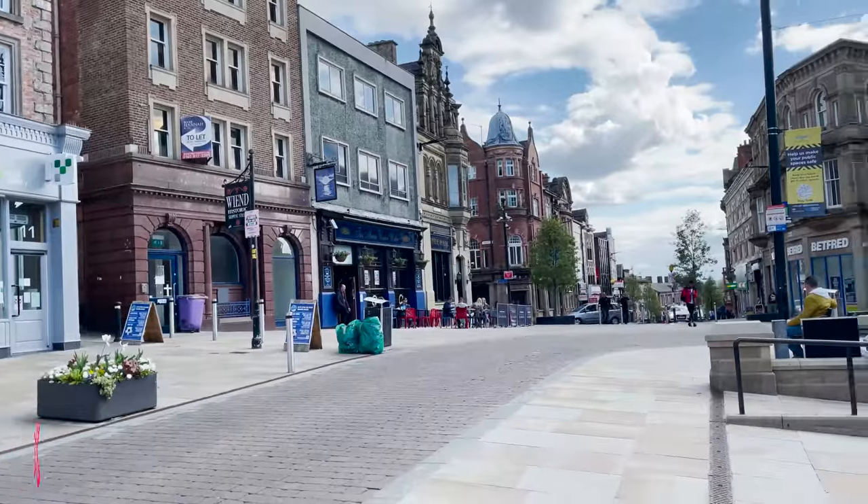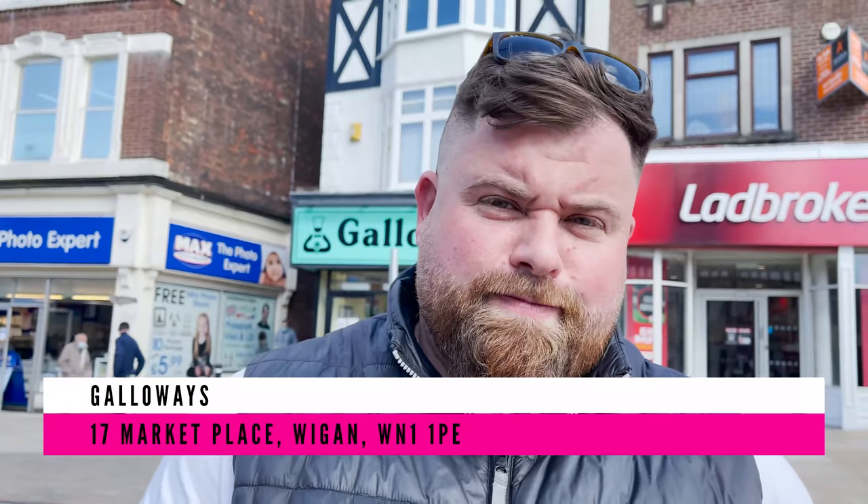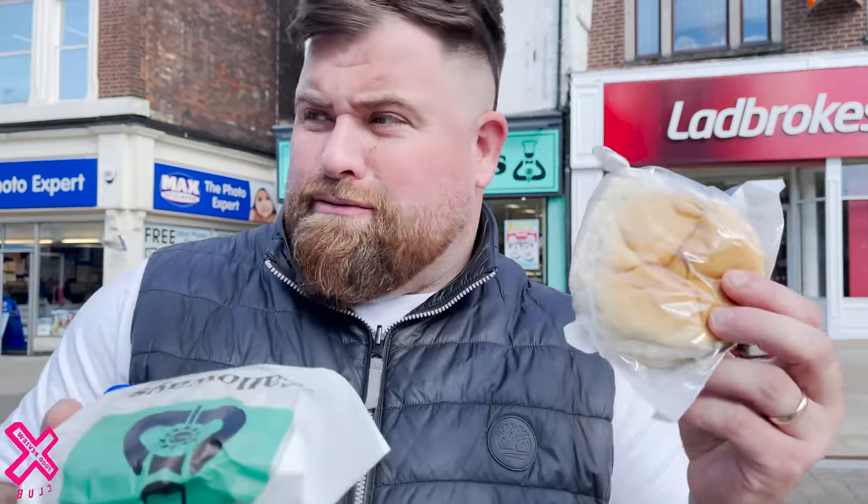Hello everyone, welcome back to the page. I'm in Wigan — I think this is the Wigan city centre. I put a little advert out in one of the local Wigan food review groups — shout out to you guys — and people were pointing me in the direction of Galloway's. Apparently it's legit. Gone in, made my order: meat and potato pie, upgraded 50p, £2.25 plus 50p for the bread roll. Bosh, let's have it.